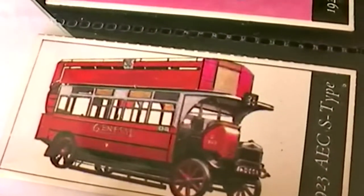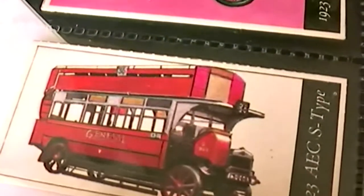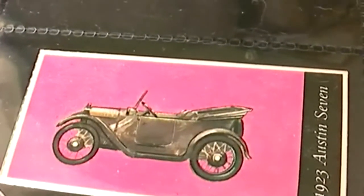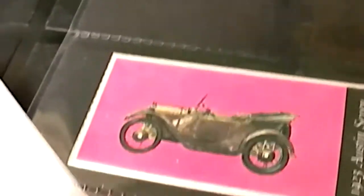A 1923 AEC S-Type Bus. And last but not least, a 1923 Austin 7 on a pink background.